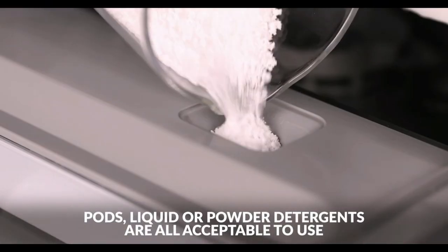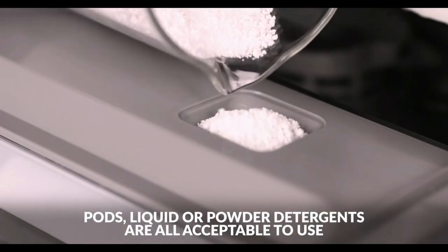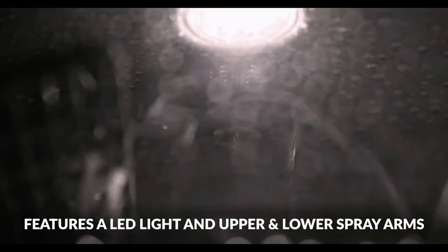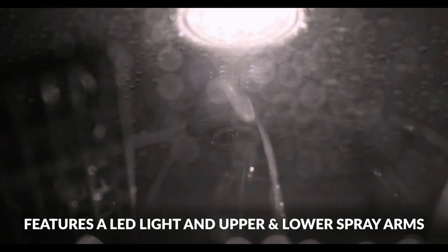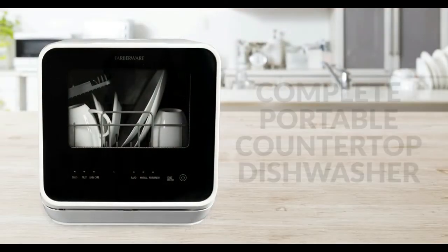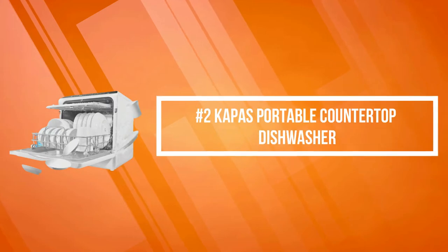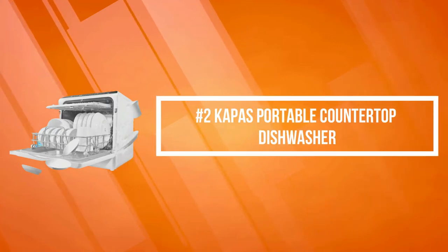With high temp and heated dry options, you can leave your home to run errands and return with fully washed and dried dishes just in time for dinner. Its six-place setting capacity means you can clean far more dishes at once than you ever could by hand. At number two on the list is the COPPA's Portable Countertop Dishwasher.